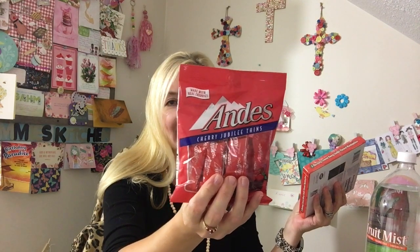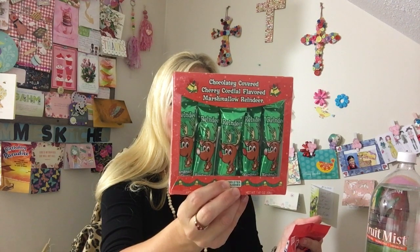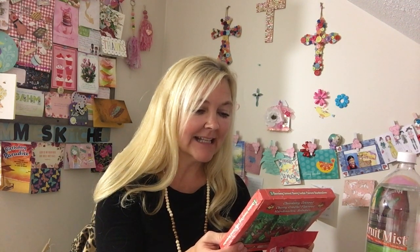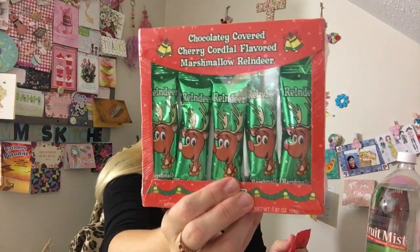I got the Andy's Candies cherry Jubilee thins — we love these. I'm so excited they're back out because they only come out at Christmas. Then I saw the chocolatey covered cherry cordial flavor marshmallow reindeer, so I thought I'd give that a try. It says since 1919 the Meister Company candies has been a family favorite at holidays — proudly made in the USA. You don't see that very often. I thought this would be yummy.